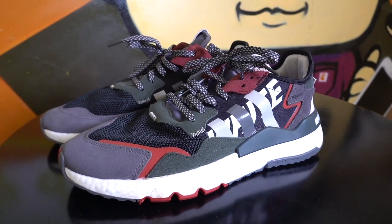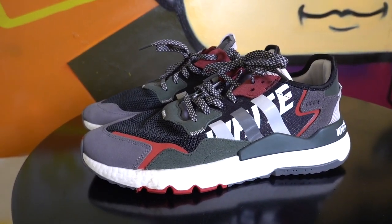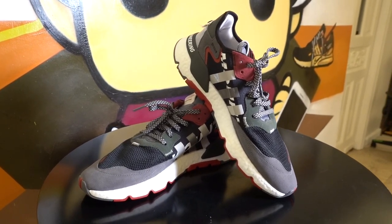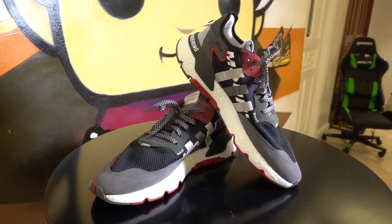In a sentence, I feel that the Adidas Nightjogger is one of the absolute best bang-for-your-buck, value-for-money lifestyle sneakers that Adidas released in 2019. Three reasons.